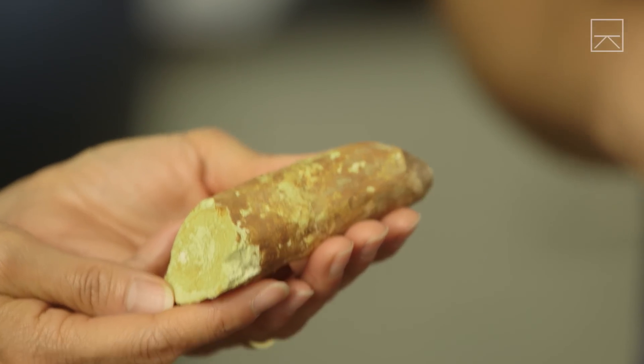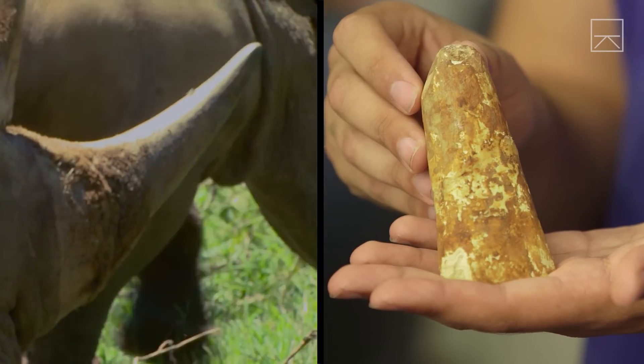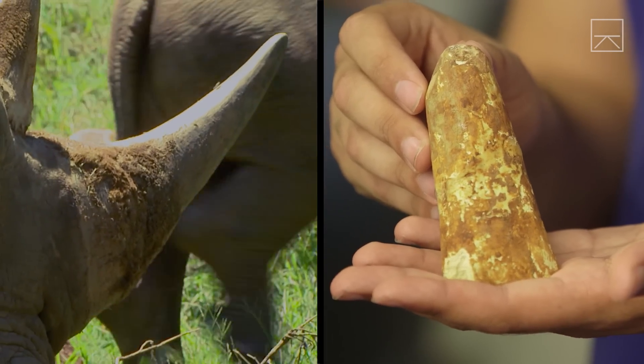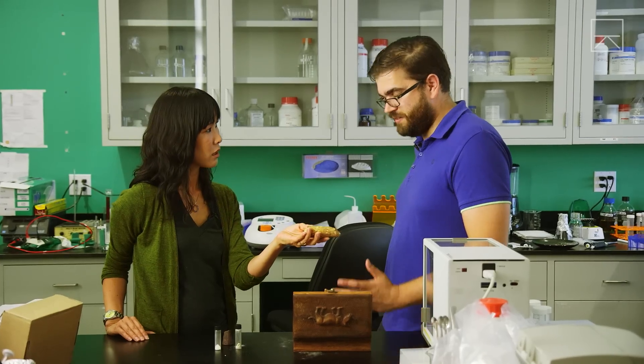This is a 3D-printed rhinoceros horn that would be virtually identical to a real rhino horn? Exactly. Their horns go for $60,000 a kilogram. So this is more expensive than cocaine? Exactly, yes.